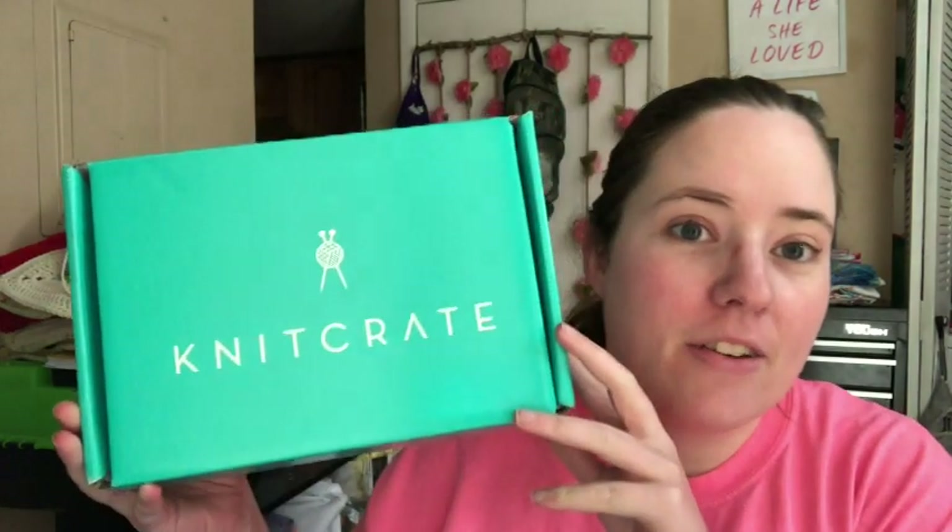Hey guys, welcome back to No Catch a Name. It's me, Ella. Today is Tuesday the 26th — because June is six months old today. I can't believe it's actually half a year. Anyways, Nick Crate...